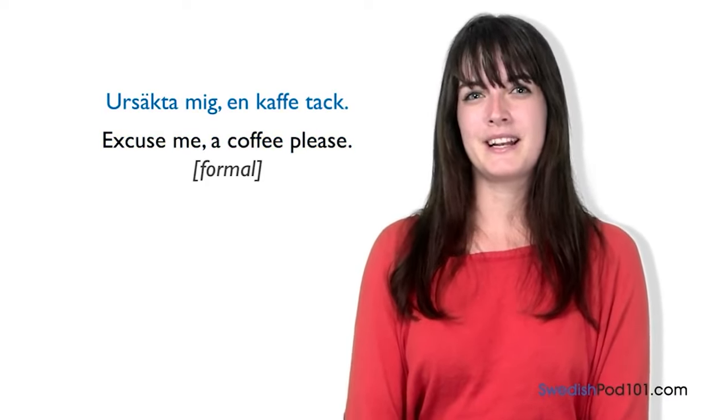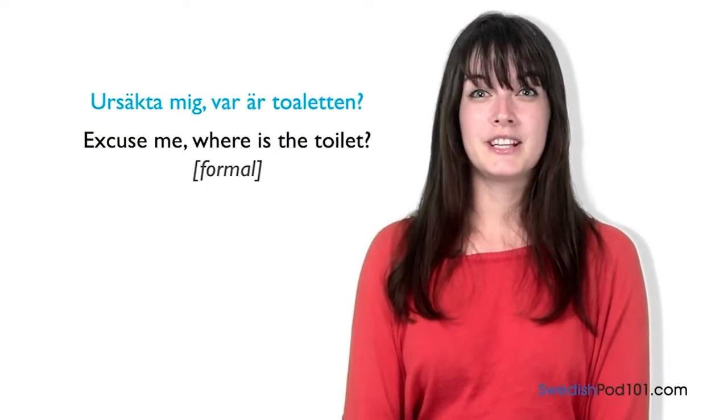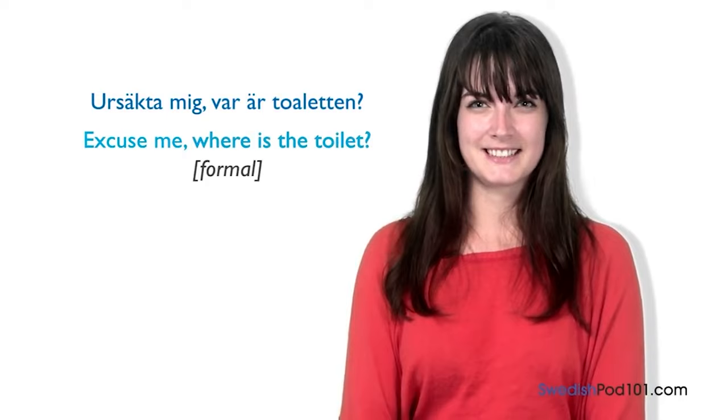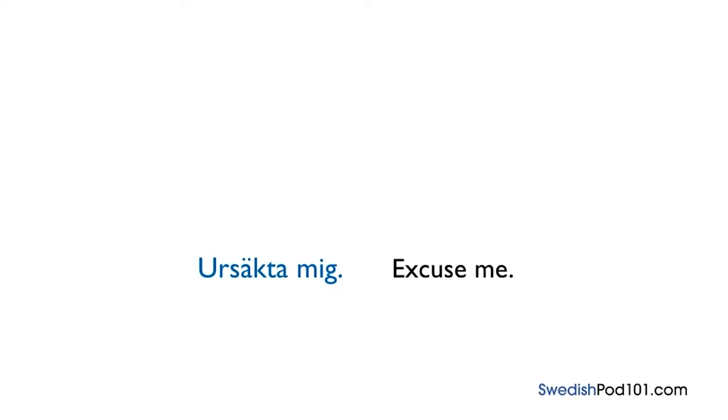We can also use it when asking a question: 'Ursäkta mig, var är toaletten?' — 'Excuse me, where is the toilet?' The common way to say 'excuse me' is 'ursäkta mig.'